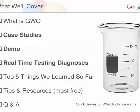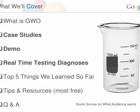I'll also share some of the things that we've learned over two years of development of this particular product, and then some tips and resources and Q&A. Now that's a lot in 45 minutes. These three things in bold — the case studies, the demo, and the real-time diagnoses — is probably not something where we can do all three in great depth. So what I'm going to ask you to do is pick one that you think is the most important.